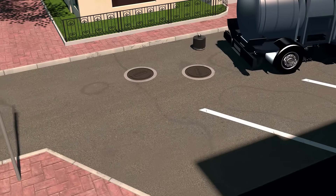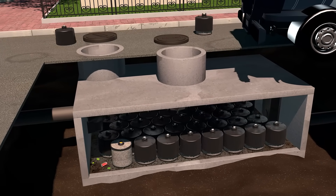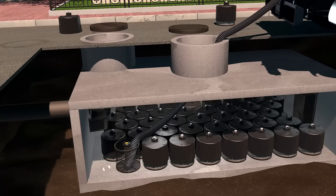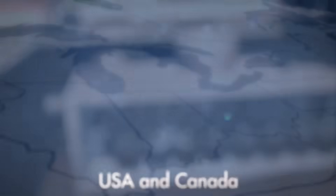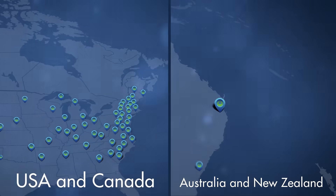Designed for predictable maintenance intervals ranging from one to three years, the storm filter has been optimized to make maintenance easy, cost-effective, and time-sensitive. All storm filter structures provide access for inspection, media replacement, and washing of the structure.